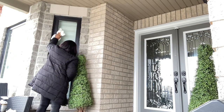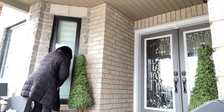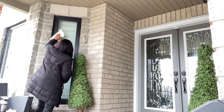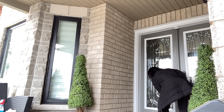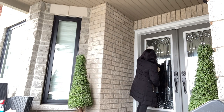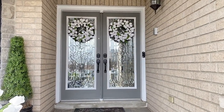The outdoor space I've chosen to refresh is my front porch, and yes, that is me cleaning away wearing a winter jacket — because spring has not yet sprung in Canada. It is currently nine degrees Celsius, but hey, a girl's got to do what a girl's got to do. After all that cleaning's done, let's look at how I have refreshed the space.